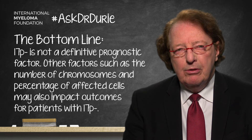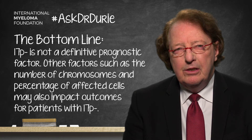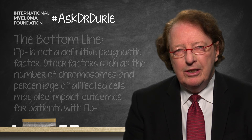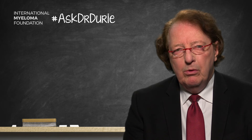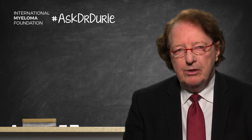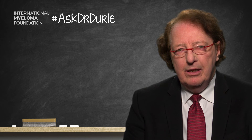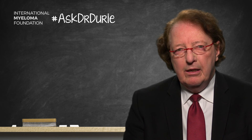My personal recommendation is that we need to move forward to different types of methodology that will give us a more secure classification for poor versus standard risk disease. We are working hard on that, and several groups are looking at more routine mutation analysis tests that will allow us to better classify patients and give much more secure understanding and recommendations.